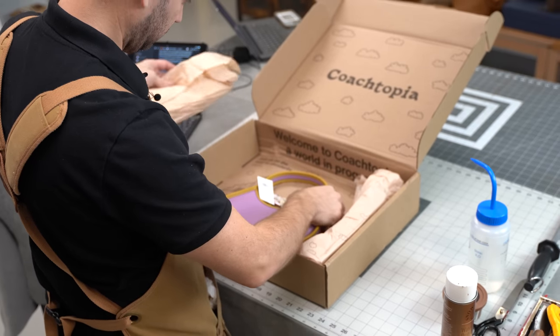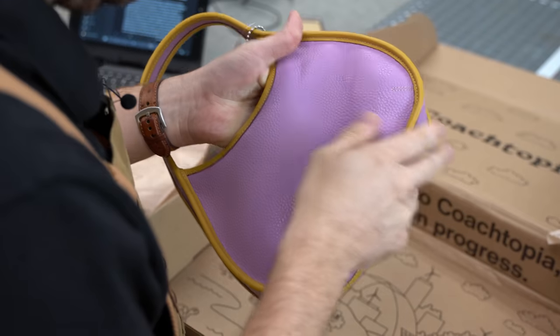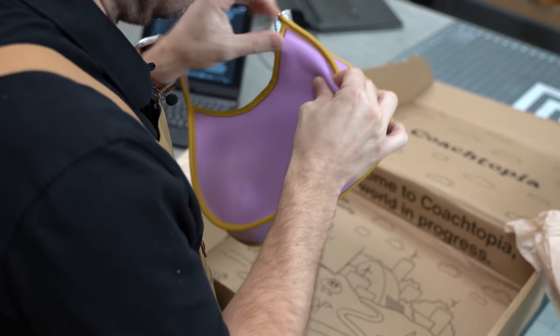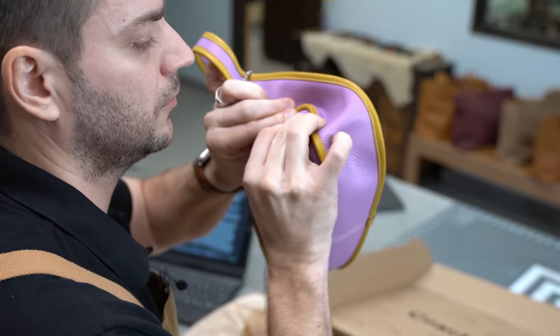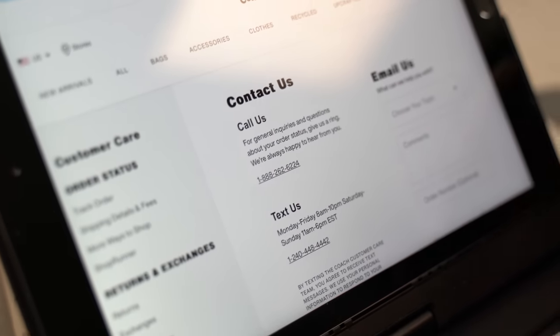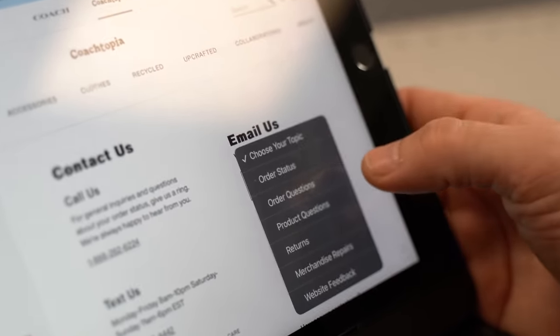Upon opening the box, I gave it a close inspection only to find the texture disappointingly plasticky, especially compared to my previous Coach purchases. To get further details about the material used, I reached out to customer service only to be directed back to the website.